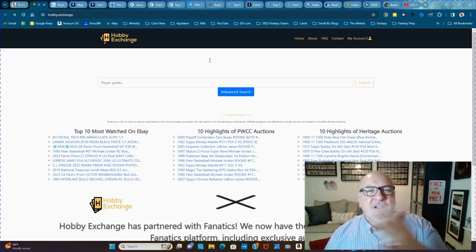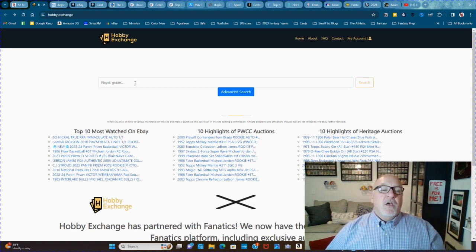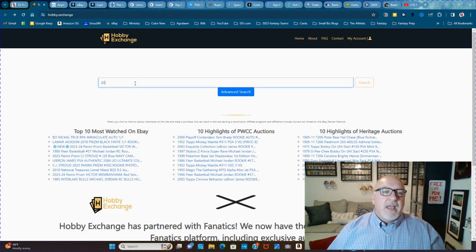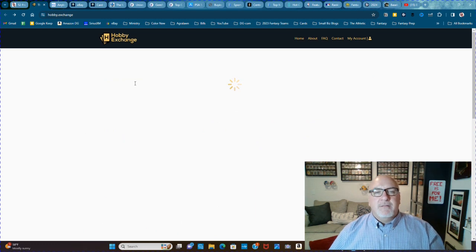Next, Hobby.Exchange. You go in here and type in a card — how about 2018 Topps Chrome Shohei Ohtani 1983, which is a card I'm very much interested in sometime. I should have bought it two years ago — what was I thinking? You do the search and it pulls up everywhere that this card is being sold, whether it's an auction on eBay or an auction on Comp C.